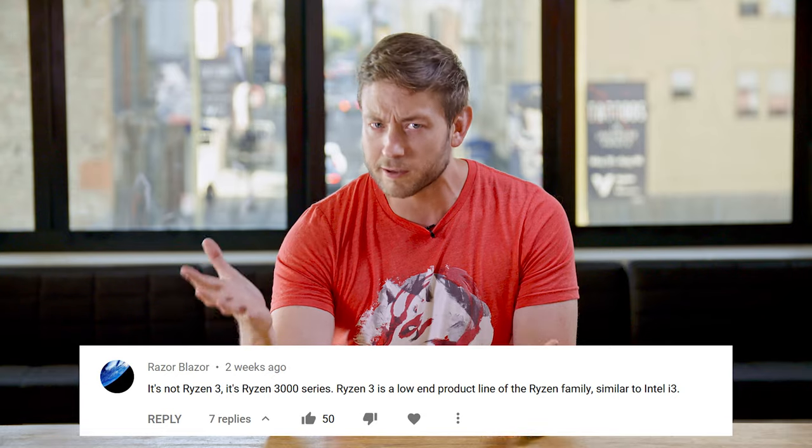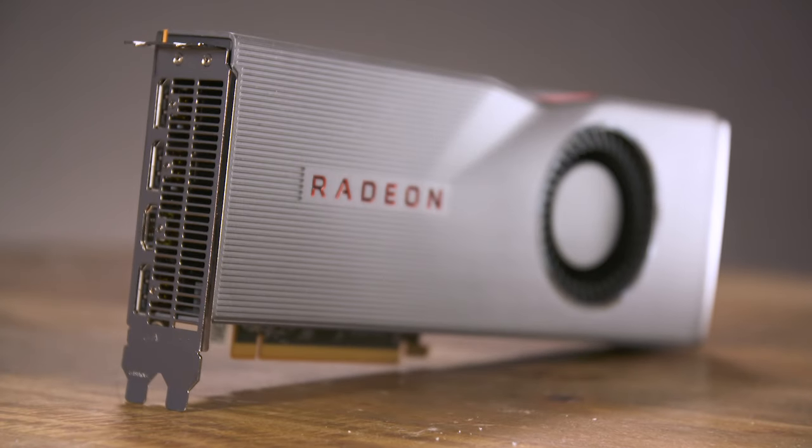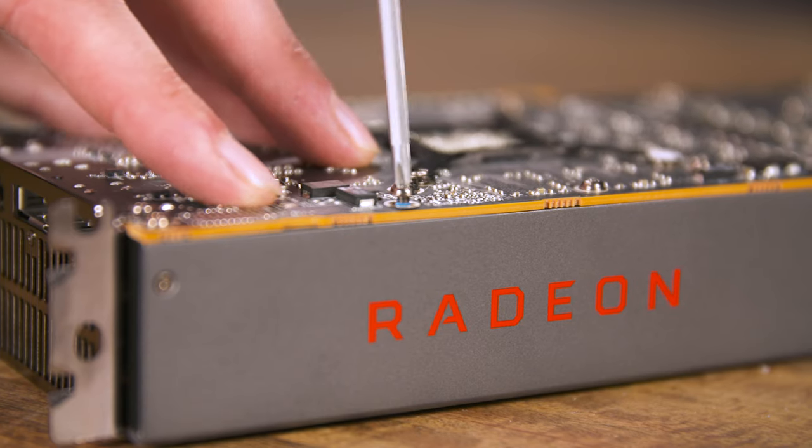Can we all agree the names are super confusing? I know a lot of you were expecting our look at AMD's RDNA graphics cards this week, and that is coming, but we got a chance to go hands-on with Intel's new Ice Lake CPUs, and we just couldn't pass that up.